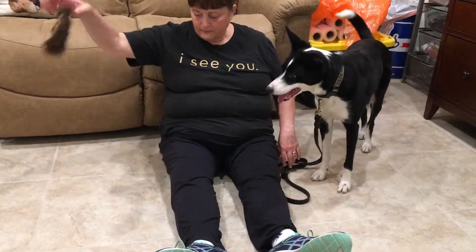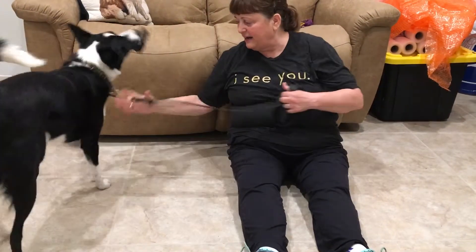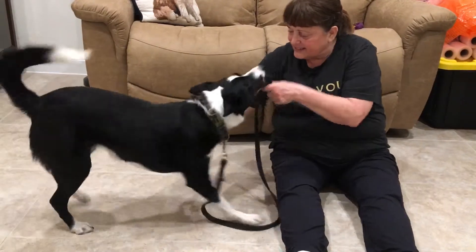Let's show them leg jumps — leg jumps. Ready. Get it! Good job.